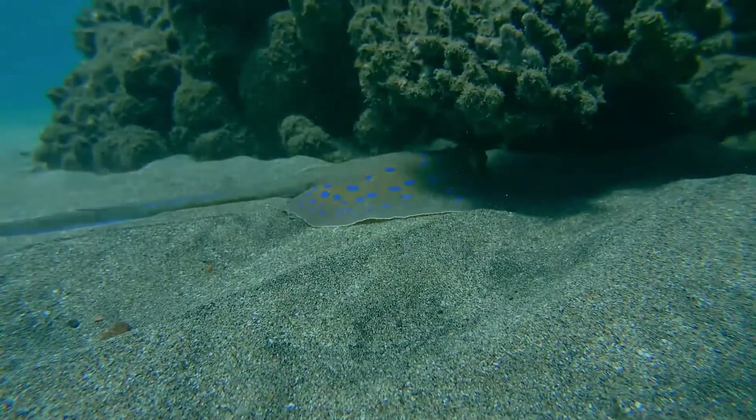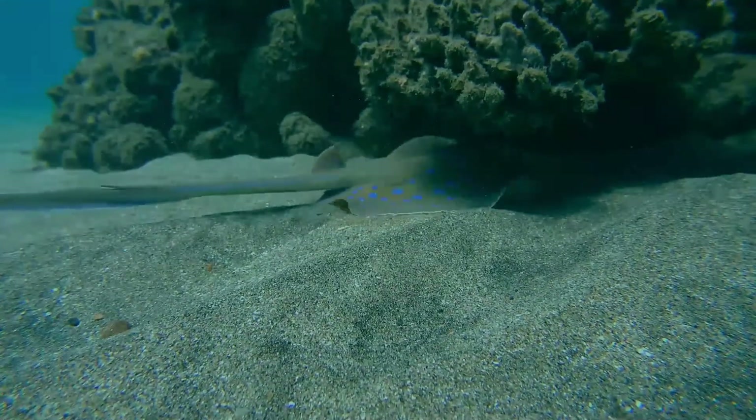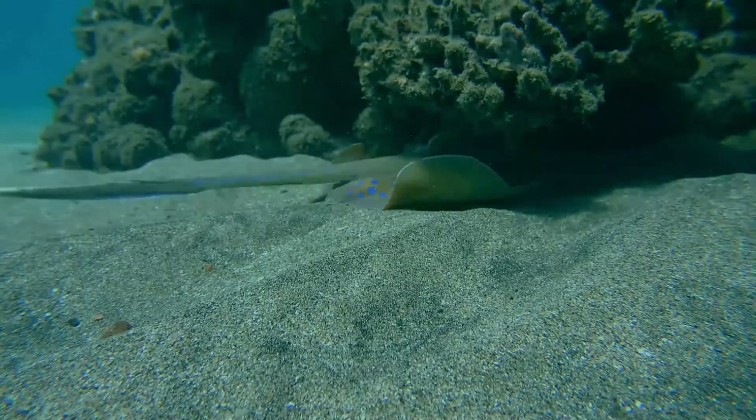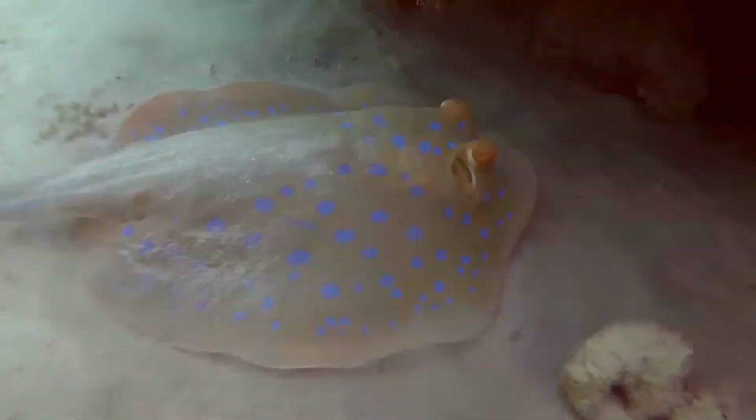At night, small groups follow the rising tide onto sandy flats to root for small benthic invertebrates and bony fishes in the sediment. When the tide recedes, the rays separate and withdraw to shelters on the reef.